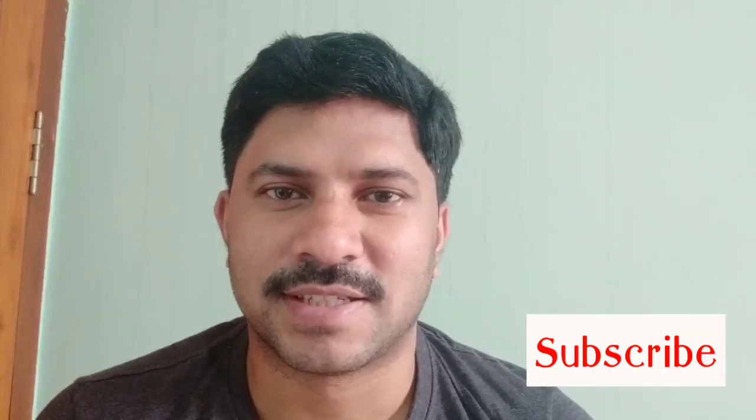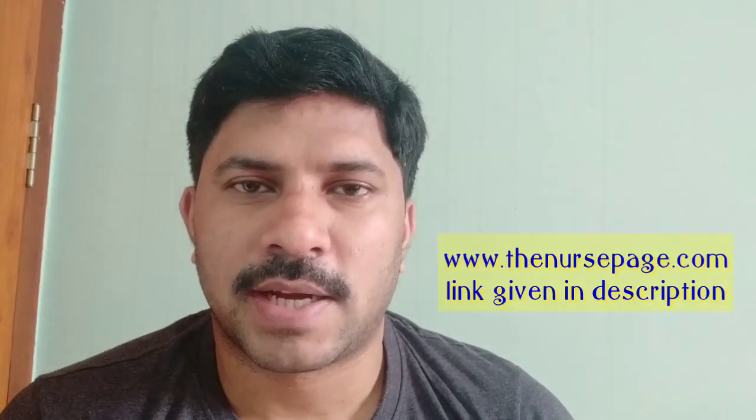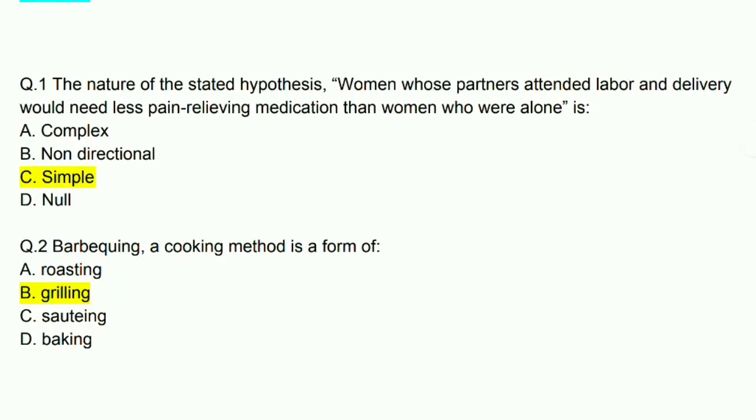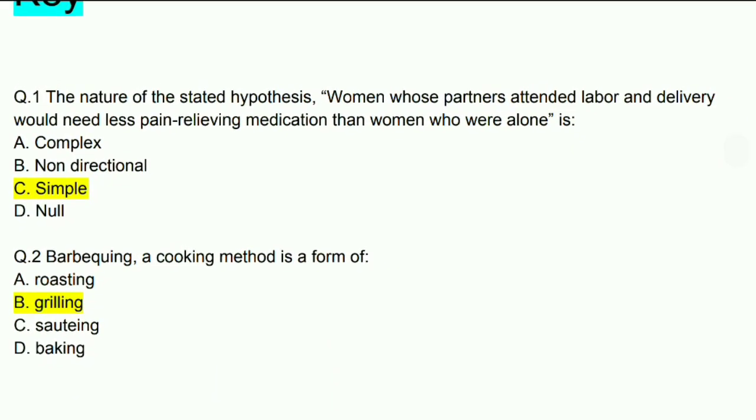Hi friends, welcome to the channel. Here we are discussing the CCRIS staff nurse exam conducted on 18th December 2019 answer keys. If you are not subscribed to our channel, please subscribe. You can download the answer keys in PDF format from our website. Best wishes — questions start now.